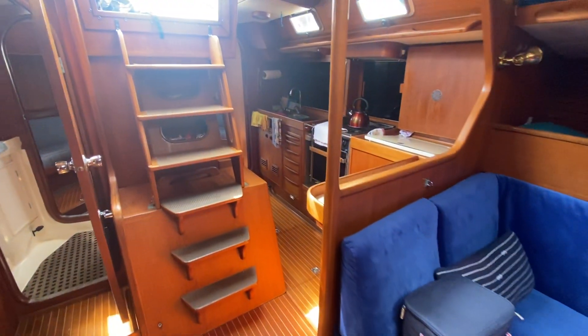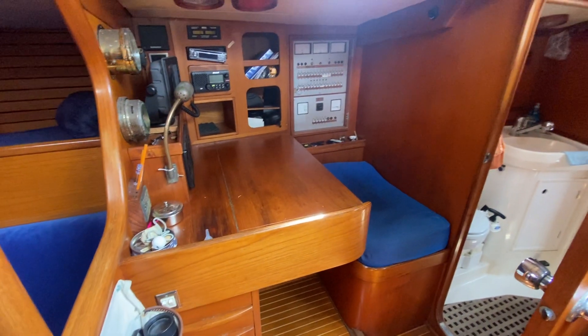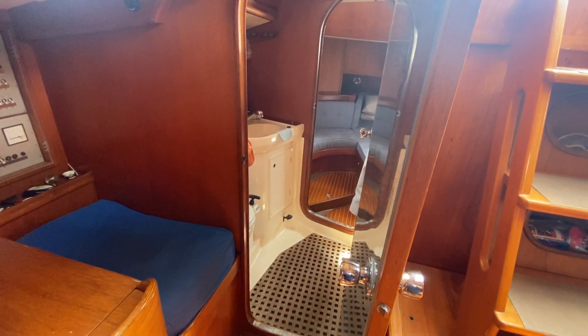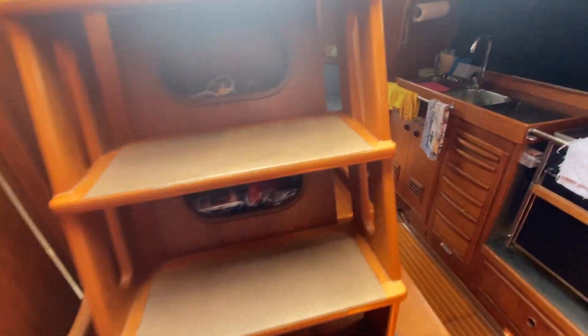Coming back aft, you've got the main galley on the port side, nav station on the starboard side, and the Jack and Jill heads which serves the master cabin at the back with entry here from the saloon.